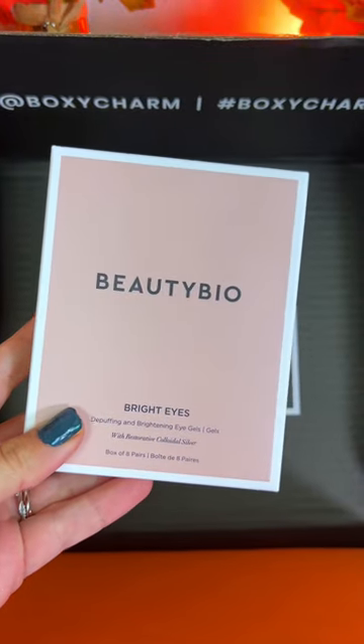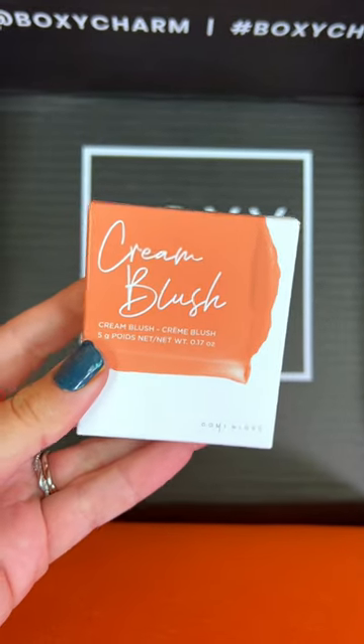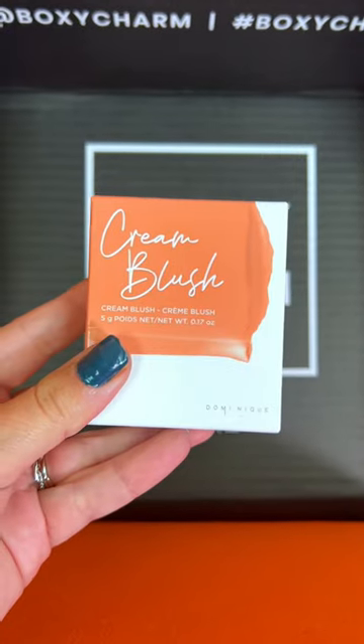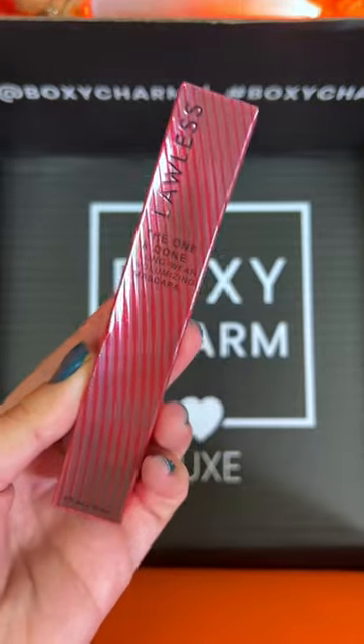Looks like we got Beauty Bio Bright Eye Depuffing Brightening Eye Gels. Dominique Cosmetics Cream Blush in the shade Warm Peach. Lala's the One and Done Longwear Volumizing Mascara — I'm excited for this one.